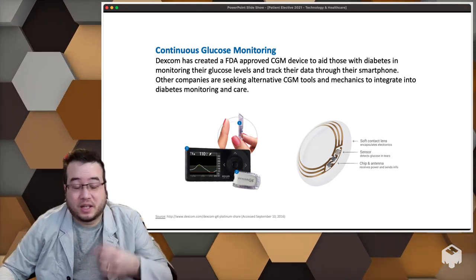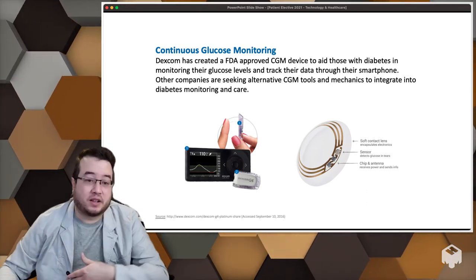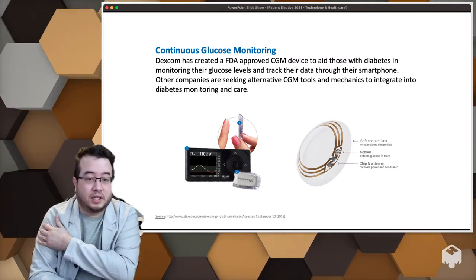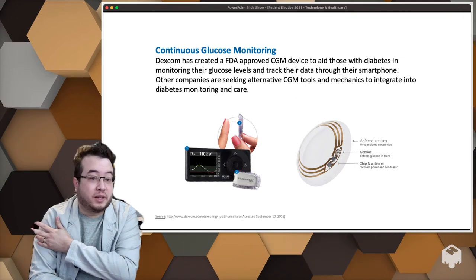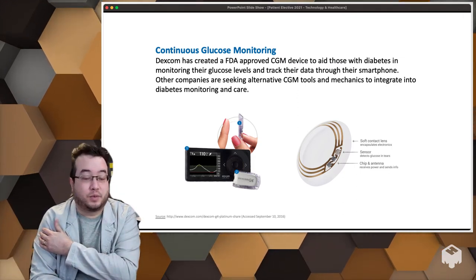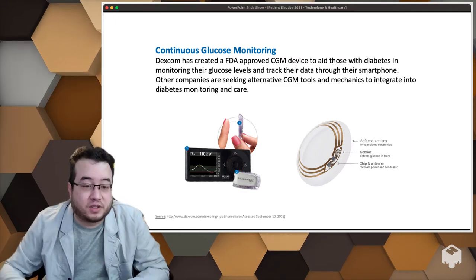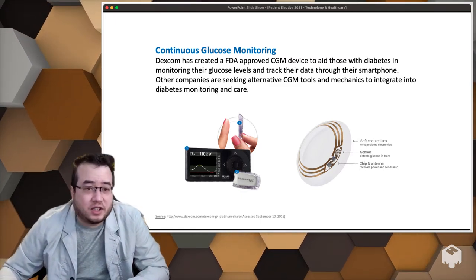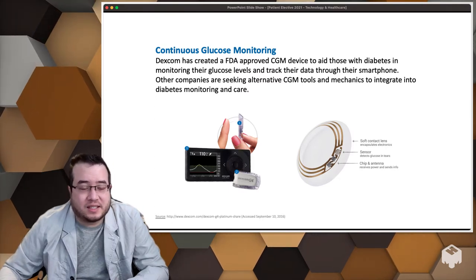People with diabetes will just put a sensor on their body — right now the patches go on the arms. The Freestyle Libre is one of the big ones; you can wear it for two weeks and get continuous glucose measurements with no more pricking your fingers. Patients love it — it's so much more convenient, and it's an amazing component that I think really transforms how we address healthcare for patients like this.